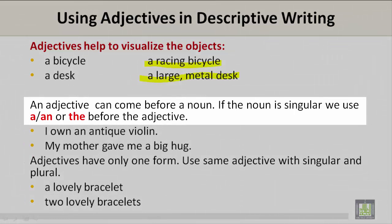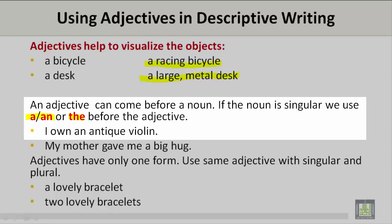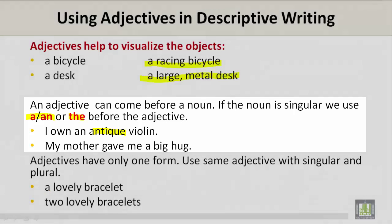An adjective can come before a noun. If the noun is singular, we use a or an, or the before the adjective. For example: I own an antique violin. What is the adjective? Antique. My mother gave me a big hug. And what is the adjective? Big.